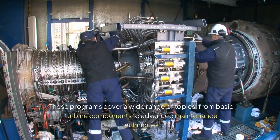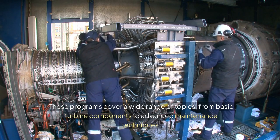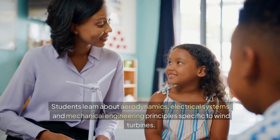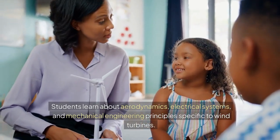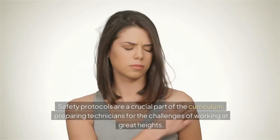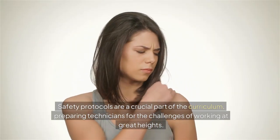These programs cover a wide range of topics, from basic turbine components to advanced maintenance techniques. Students learn about aerodynamics, electrical systems, and mechanical engineering principles specific to wind turbines. Safety protocols are a crucial part of the curriculum.